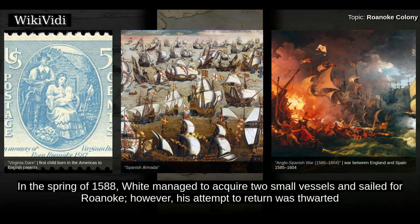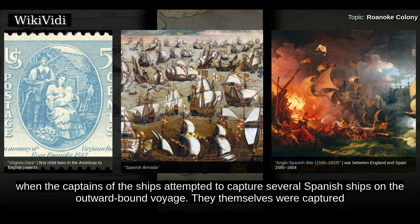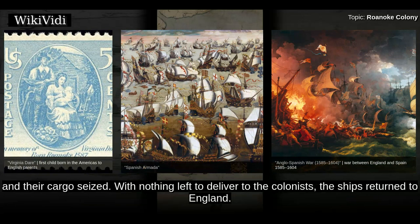In the spring of 1588, White managed to acquire two small vessels and sailed for Roanoke. However, his attempt to return was thwarted when the captains of the ships attempted to capture several Spanish ships on the outward bound voyage. They themselves were captured and their cargo seized. With nothing left to deliver to the colonists, the ships returned to England.